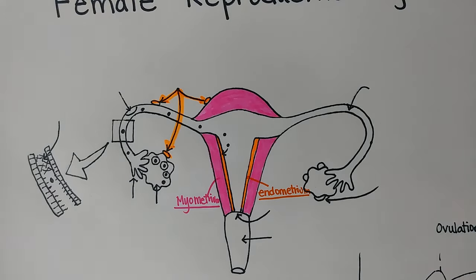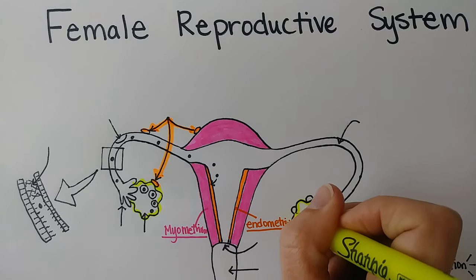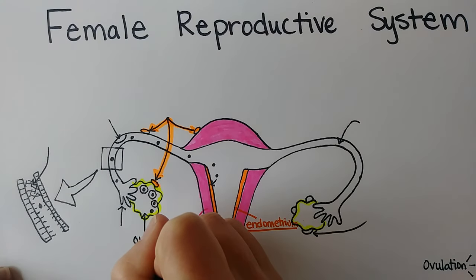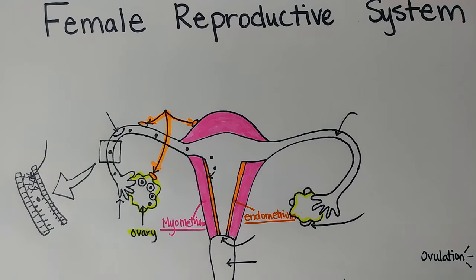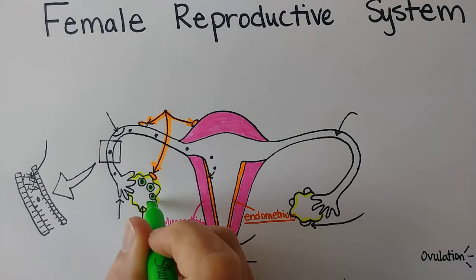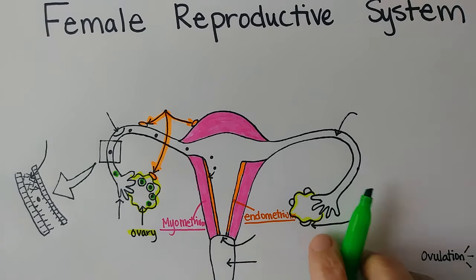Let's use yellow for the ovaries. The ovaries are the female gonads — they're equivalent to the testes in the male, and they're on the inside of the body. There are two of them, and every month under the influence of the hormone estrogen, an egg will mature and be ready to be ovulated. In what's called the follicular phase, the egg matures until it's ready to be ovulated. When it gets ovulated, there's a layer of cells left behind — they're actually yellow — called the corpus luteum.